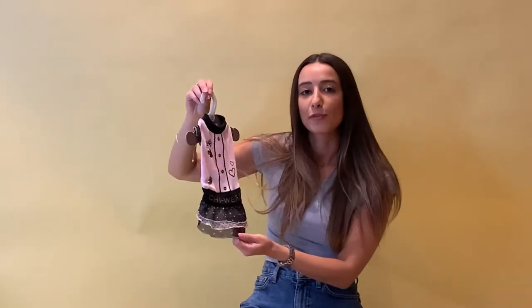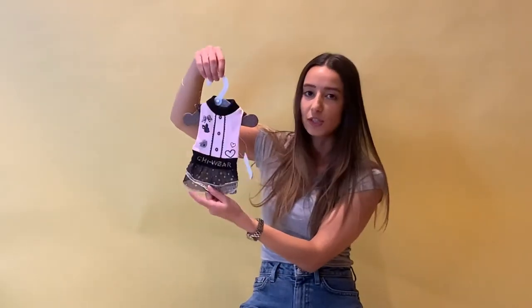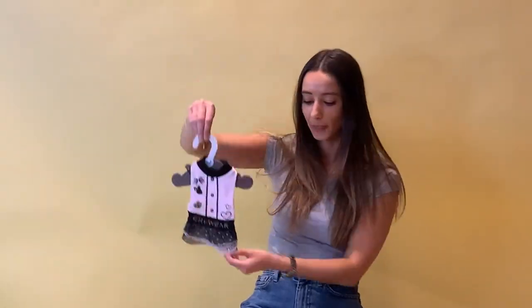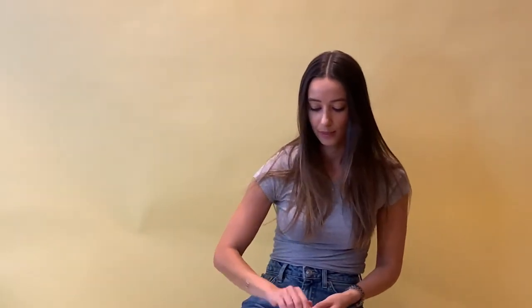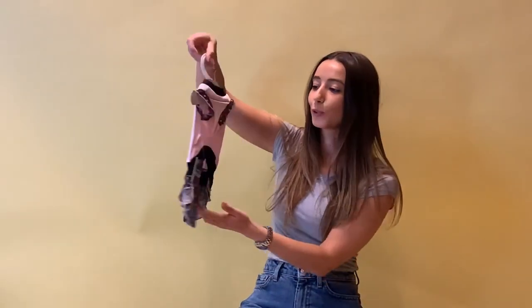Now this is available in three sizes starting from the Chi size 2, which you can see in comparison to my hand is really quite small. Then we have the Chi 3, which is the one that I was just holding before, and finally the Chi 4.